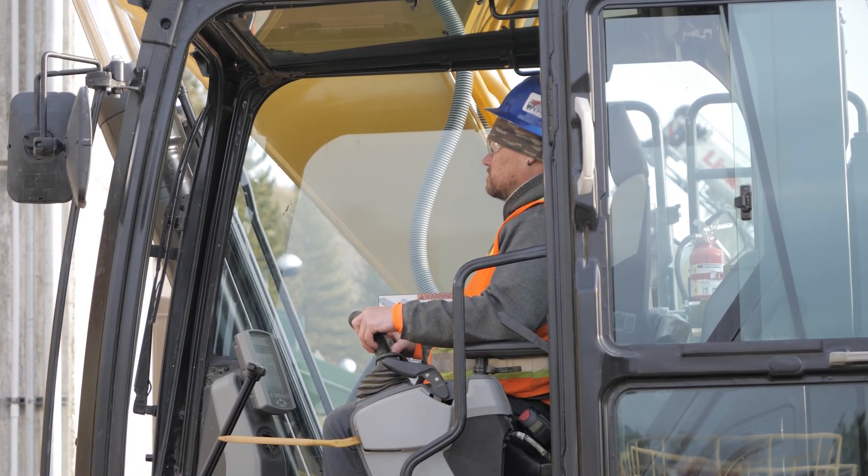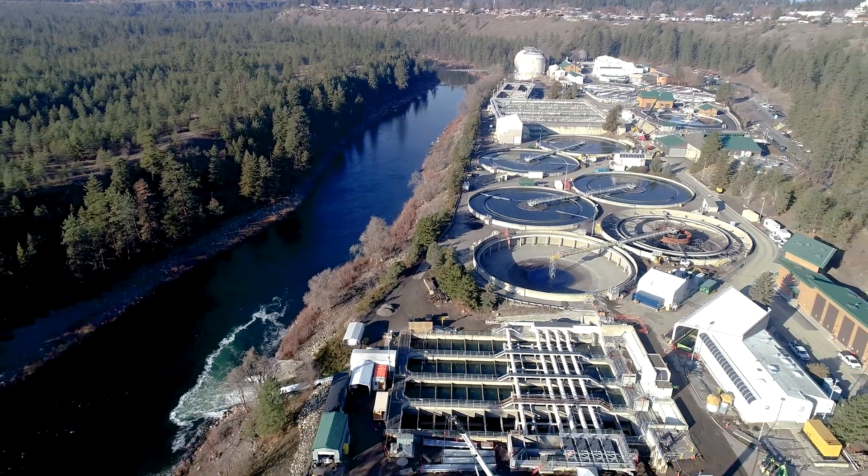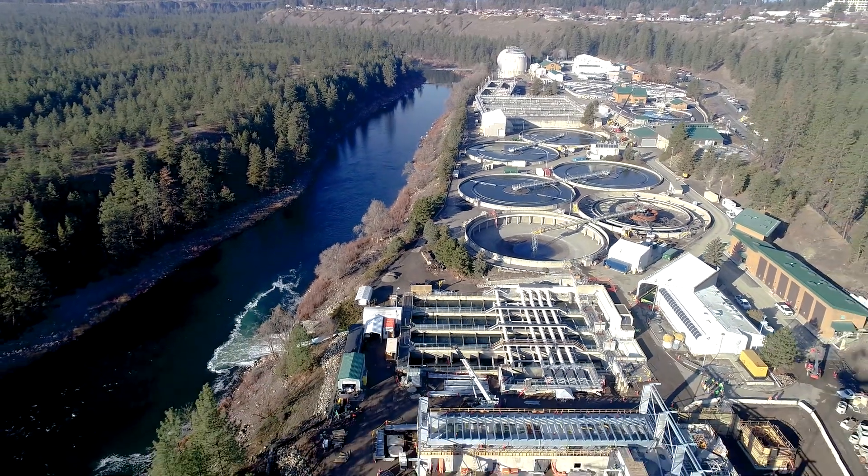The city, about eight years ago, really focused on an integrated plan which we called 'Cleaner River Faster,' to focus our efforts on making this river as clean and usable — fishable and swimmable — as possible.